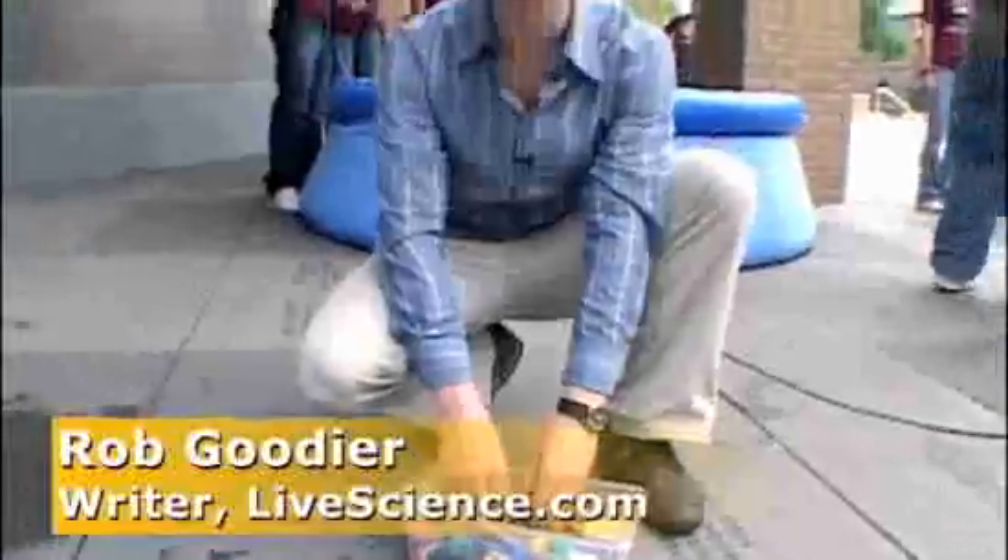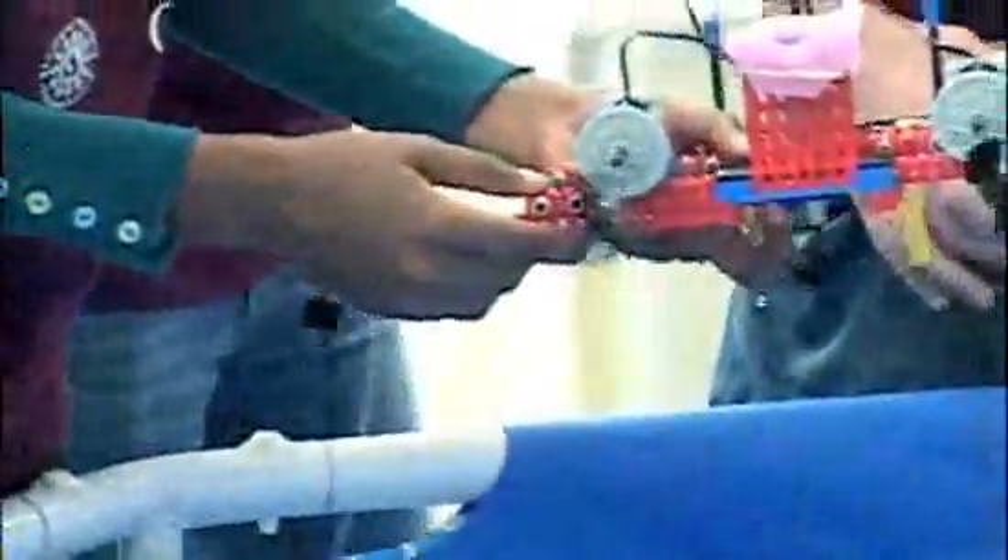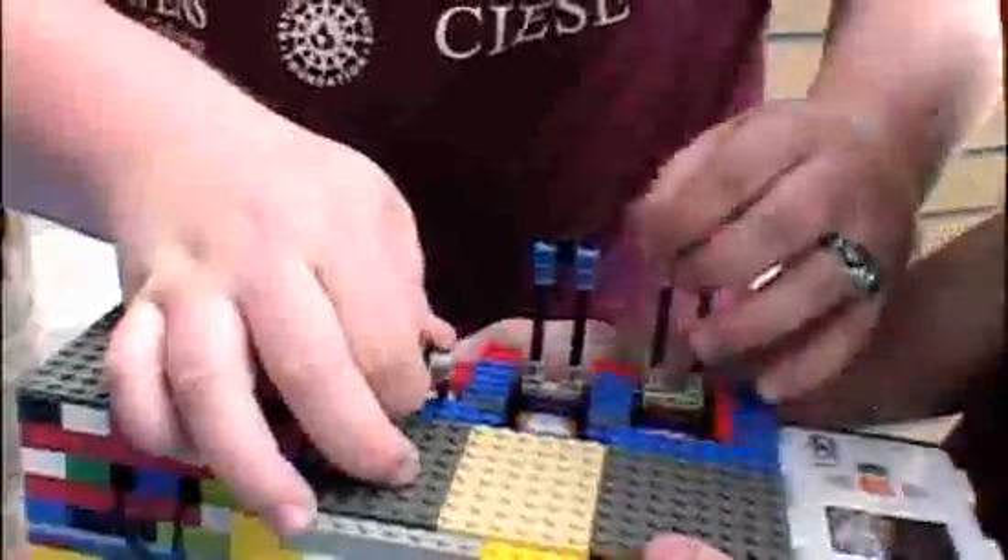Do you play with Legos? Or maybe you once did? This isn't play — this is serious. Looking at what they've become in the hands of these young engineers, it doesn't take long to forget what you know about Legos.